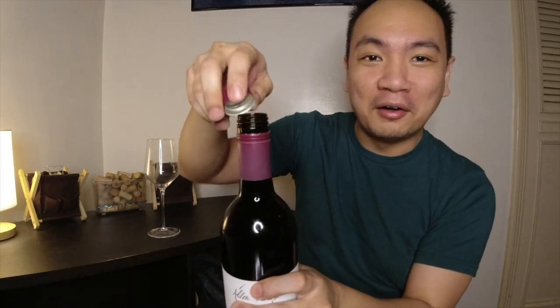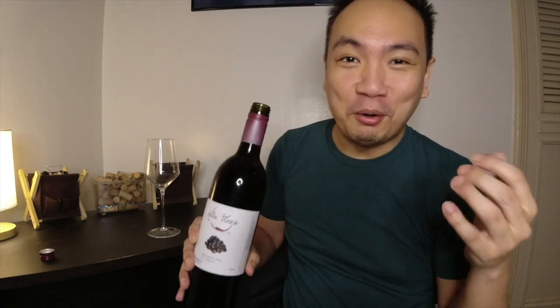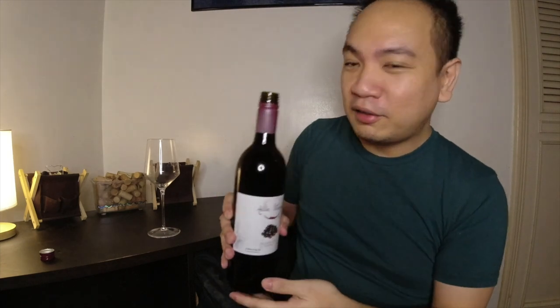Oh, that was a little hard to open. A little oaky on the nose, but not the oak that we would find in foreign wines. And let's pour ourselves a glass now.